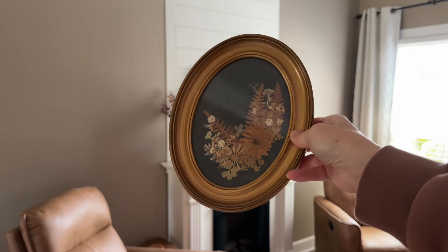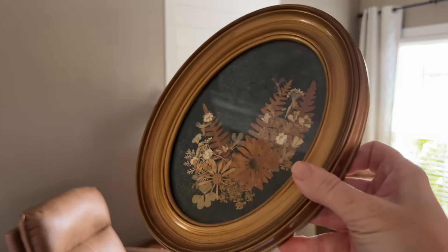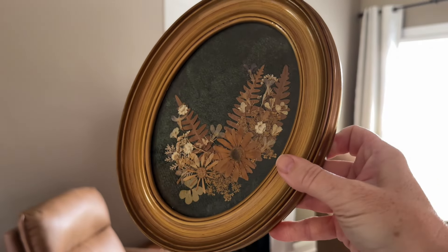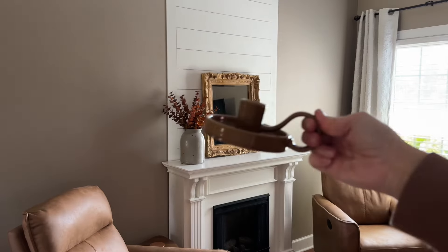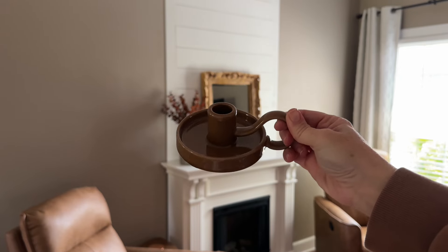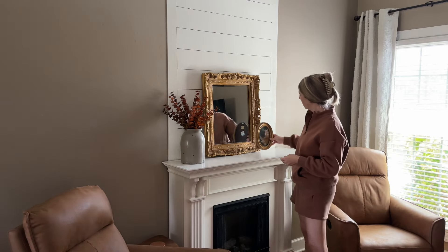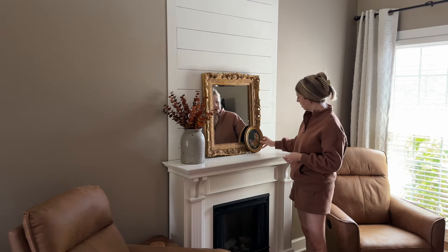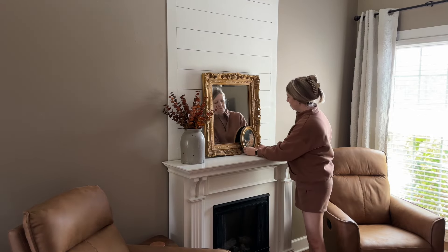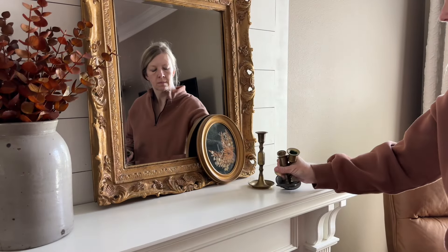This piece was a thrift find from last year — it is so pretty. It reminds me of that new little oval picture that came out from Hearth and Hand this year; I maybe paid $2.99 for it at the thrift store. This one is Hearth and Hand, only $6.99 brand new. I love this one for fall. I thought I'd try to incorporate it onto the mantel. I always do brass candlesticks, especially in the fall, and I thought it would pair well with those.